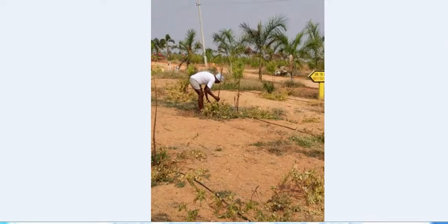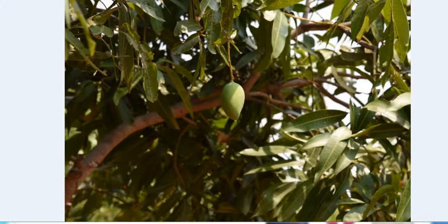The site location includes various facilities for residents, such as 56 plantations in each plot — including 20 sandalwood trees, 20 sapota trees, and mango trees — with a 20% refund on red sandalwood plantations after 10 years.